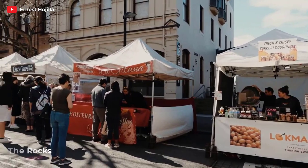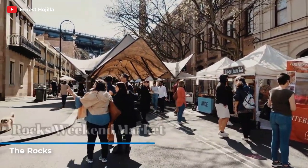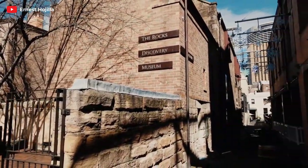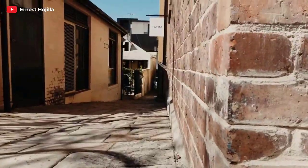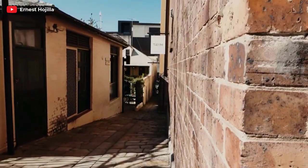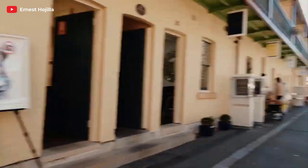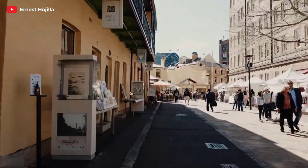For a taste of history and heritage, make your way to The Rocks. This historic neighborhood is where Sydney's colonial past comes to life. Explore the cobblestone streets, browse through the charming markets, and uncover the stories of Australia's early settlers. The Rocks is also home to many lively pubs, restaurants, and art galleries, offering a perfect blend of history and modernity.